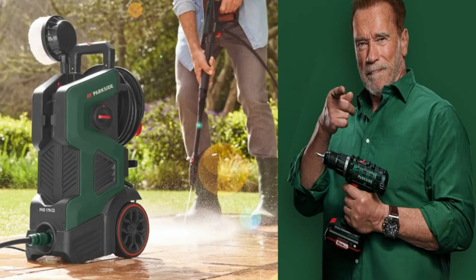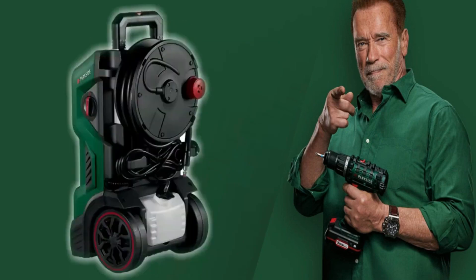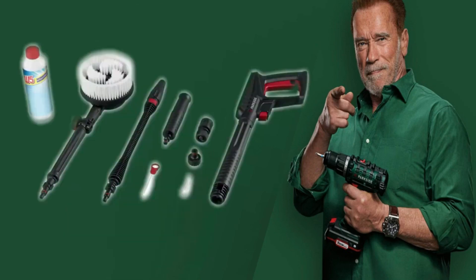Powerful pressure washer with a maximum pressure of 170 bars, a flow rate of 500 liters per hour, and 2400 watts of power. Energy saving automatic start and stop system included, along with a gun handle, lance, and standard auger.